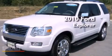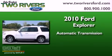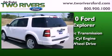This is a 2010 Ford Explorer. This SUV has an automatic transmission, a 4.6-liter V8, and the added capability of four-wheel drive.